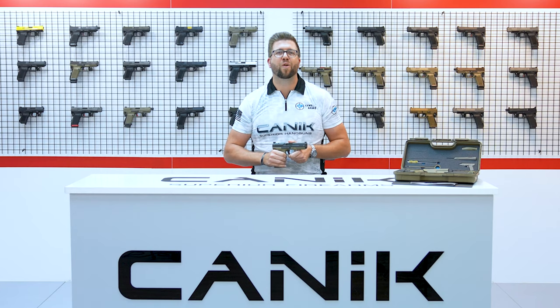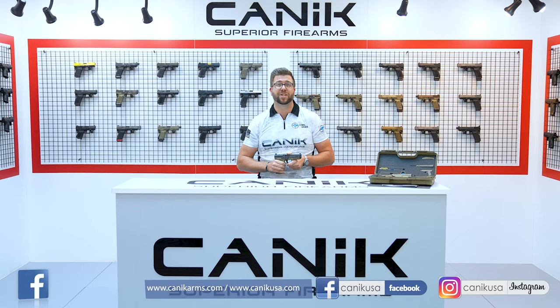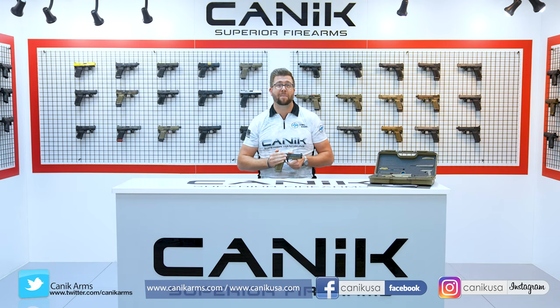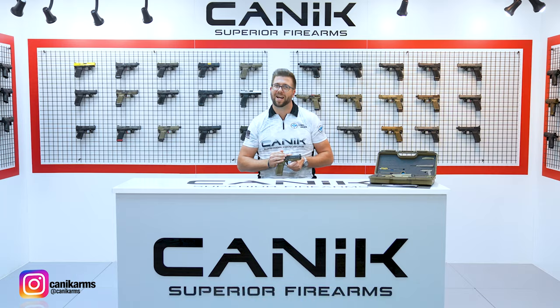We here at Canik are incredibly excited to launch the new Mete line and look forward to your feedback soon. As always, thank you for watching. You can find out more about this gun and all Canik products at CanikArms.com and CanikUSA.com. Don't forget to subscribe to our YouTube channel so you can be informed of all the latest Canik news. Stay safe, stay tuned.